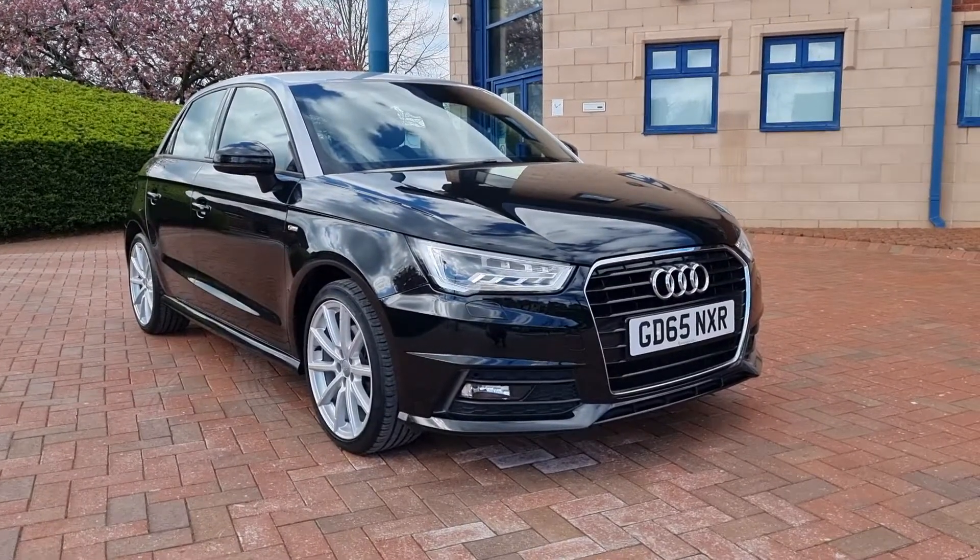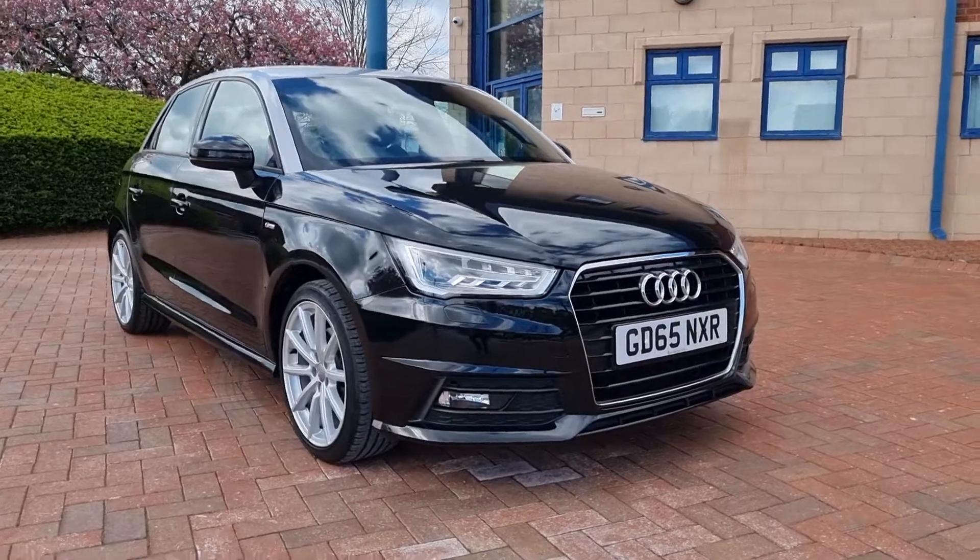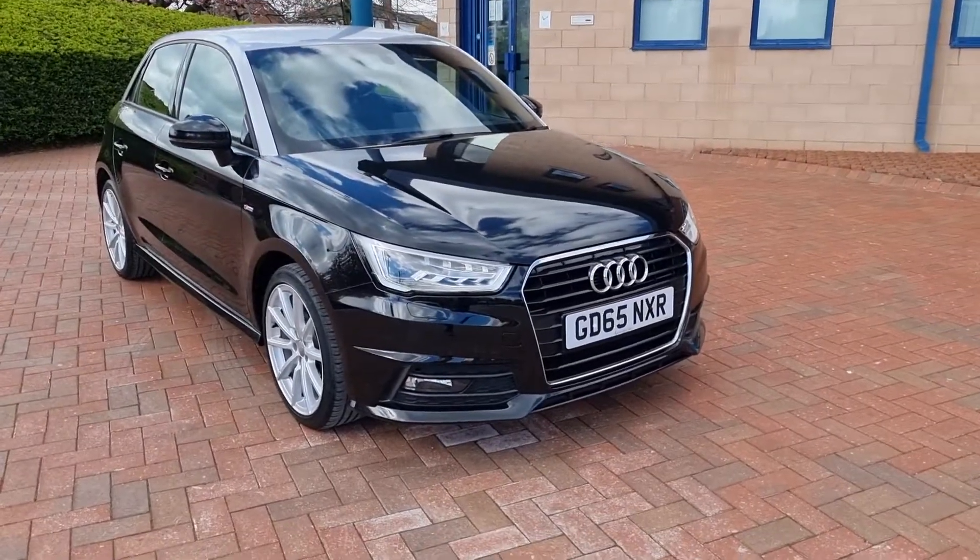It's an Audi A1, an S-Line 1.6 TDI. It's five-door, as you can see.